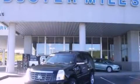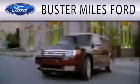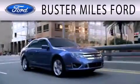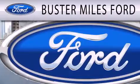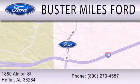This automobile won't last long at this price. Call and arrange a test drive now. Buster Miles Ford is dedicated to doing everything possible to ensure that the experience you have selecting your next vehicle is as pleasant as possible. We're located at 1880 Almond Street in Heflin.